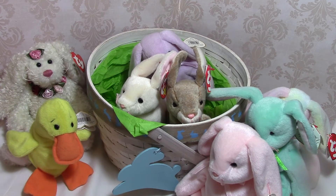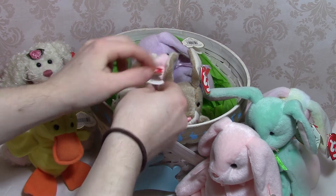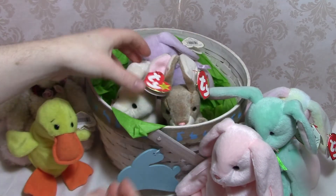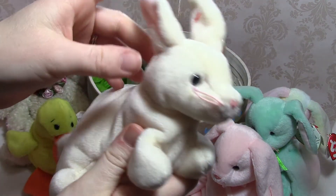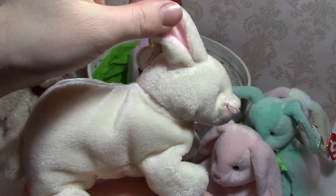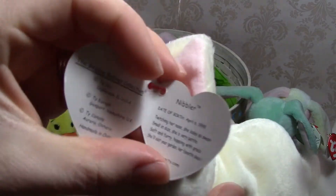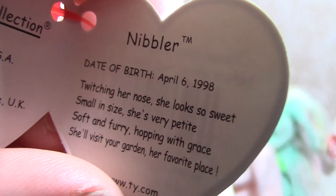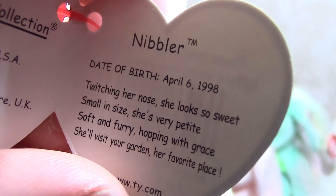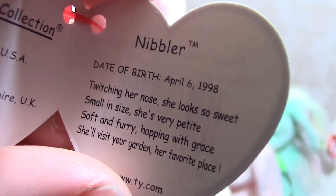Last up I have two more realistic-looking rabbits — Nibbler and Nibbly. We'll look at Nibbler first — a little more rabbit-like, not quite as teddy bear-ish. Nibbler's tag says: 'Twitching her nose she looks so sweet; small inside, she's very petite; soft and furry, hopping with grace, she'll visit your garden, her favorite place.'